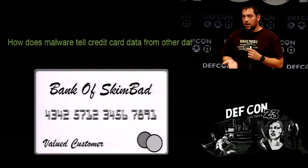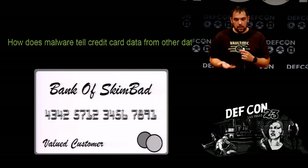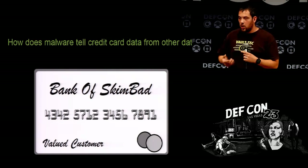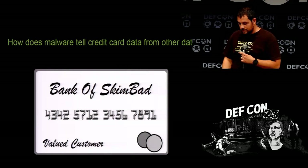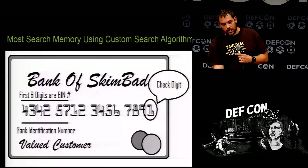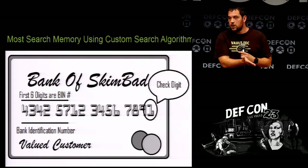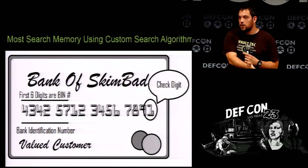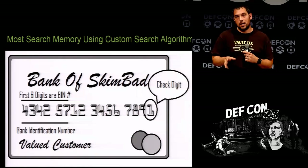How does it tell credit card data from other data? A lot of them have custom algorithms, some use the basic Luhn algorithm. With the check digit, it's mathematically able to detect what is a credit card number. The first six numbers are the bank identification number — that will tell you if it's a Houston bank or a Dickinson, North Dakota, or Minneapolis number. That's actually a way to protect your data. If you've had a breach four times in a year, get yourself a bank account from a very obscure location and it will never happen again.